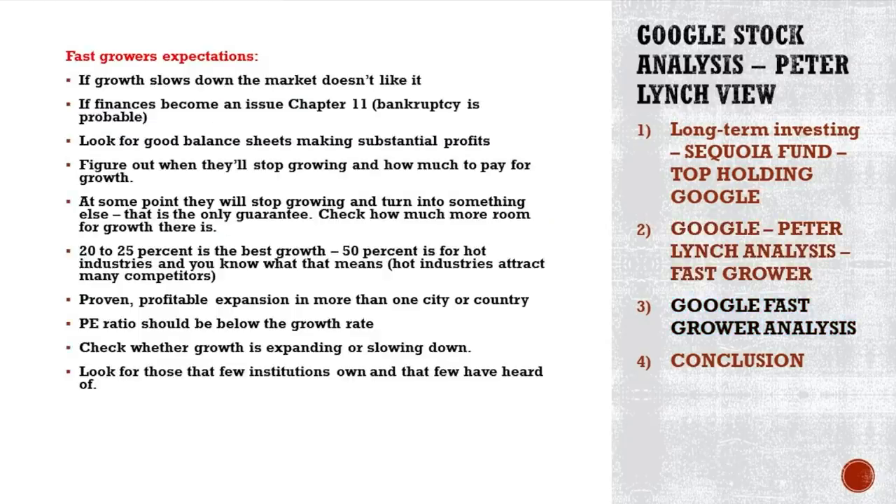Let's start with the expectations. If you want a great exercise, pause the video here, write down how you think Google fits all these expectations — what is a positive, what is a negative — and then compare with what I see. We can discuss in the comments whether I'm right or wrong. It's about the growth and the valuation, so write everything down and then we'll compare.